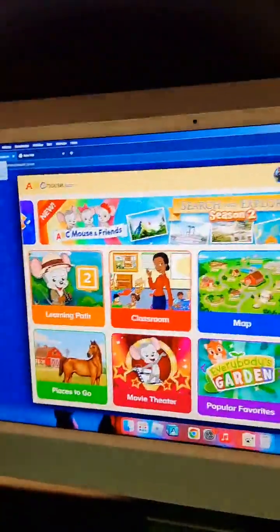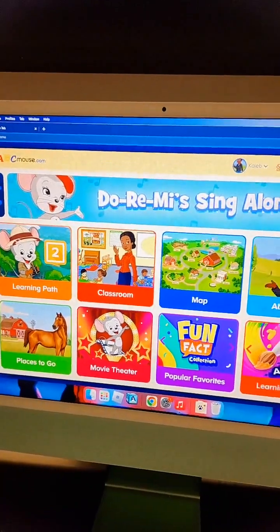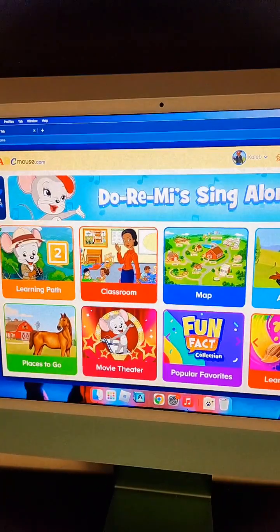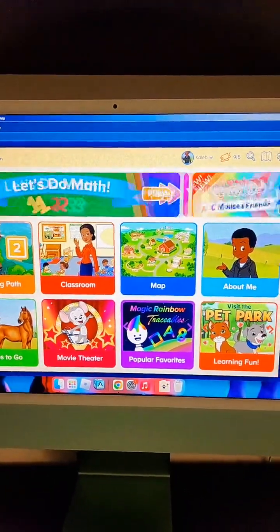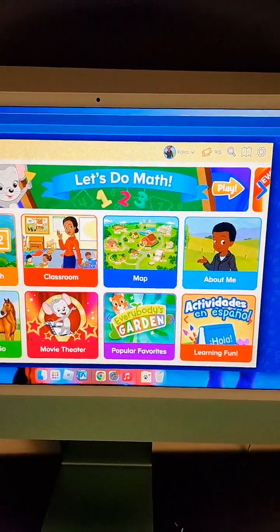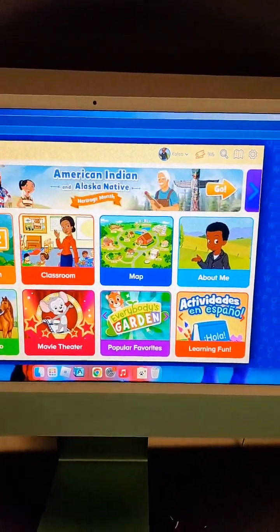Let me show you guys a behind-the-scenes look at how ABC Mouse looks once you log into the platform. I love it because it always gives different themes for the month at the top, and you can click on it—it's very interactive. Right now they're talking about African, Indian, and Alaska Native Heritage Month. They also do Black History Month, Christmas, Halloween—whatever season it is, they change it. They're very big on inclusion, which I really like.